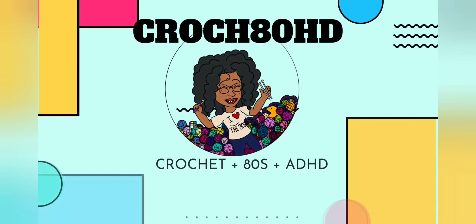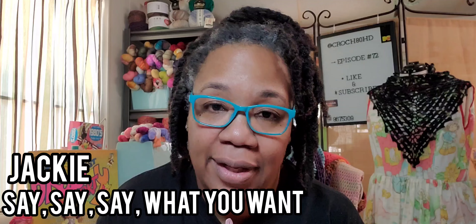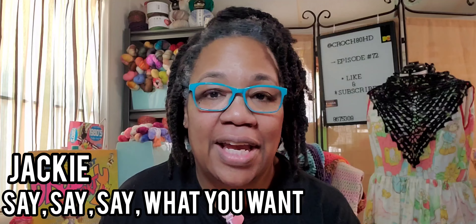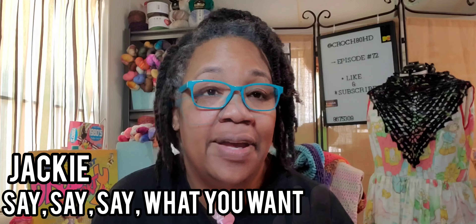Welcome back to Crochet ADHD. I'm Jackie. If this is your first time visiting, welcome — you're a one-hit wonder, and I'm glad you're here. If you are a repeat offender, a member of the glam fam.